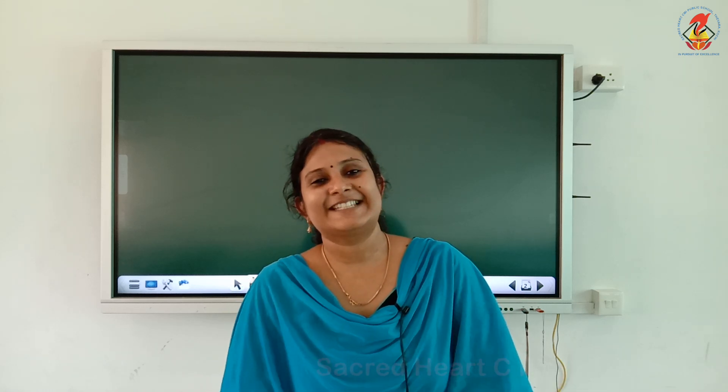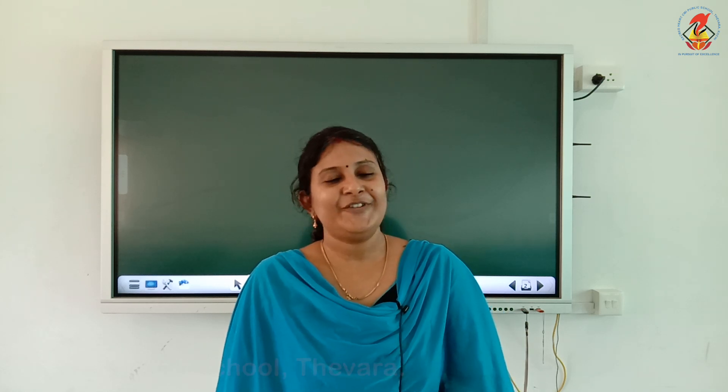Hello children, welcome back to my class. In your previous classes, you have learned the safety rules you have to follow when you are at home and on the road. Today we are going to learn about first aid.